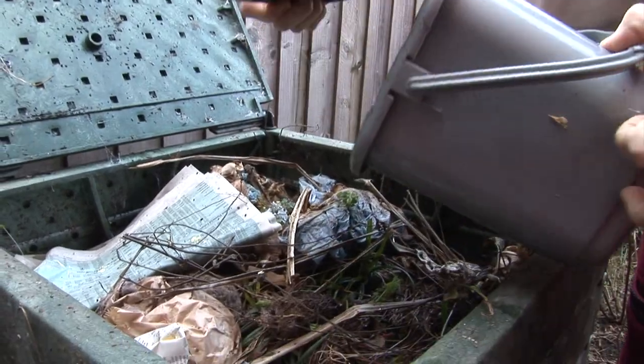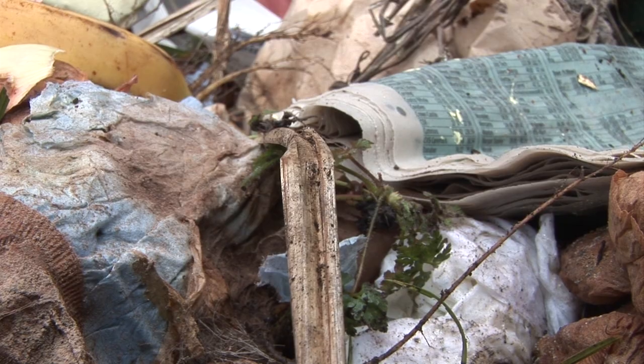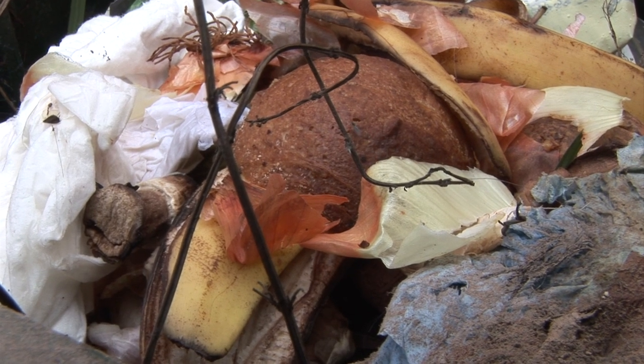Remember my caddy? It's full of all the kitchen waste and I'm now going to take it down the garden path and add it to the garden compost bin. In here I've got all the kitchen waste and all the garden waste, so I never put out garden waste for the council — I can use it all myself.